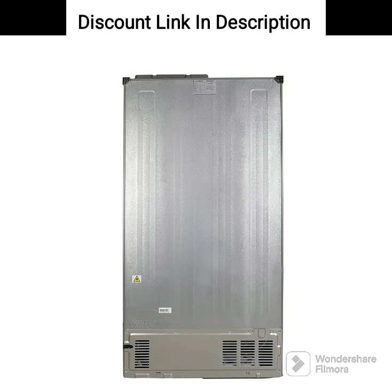Overall, the Lloyd Hevels 587L Side-by-Side Refrigerator, GLSF590DG GT1LB Graphite Glass, is a feature-packed refrigerator that offers ample storage and a host of features to make your life easier. Its sleek design and premium finish add to its aesthetic appeal.